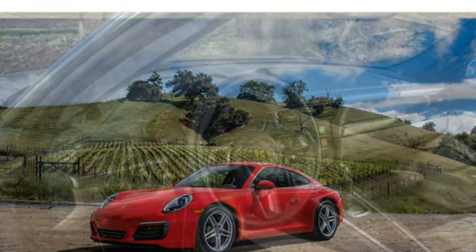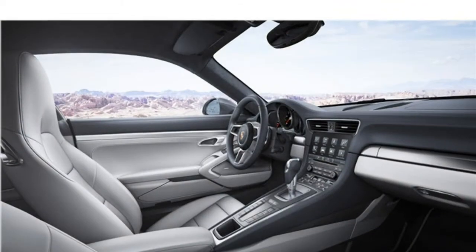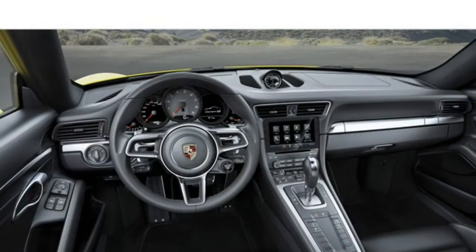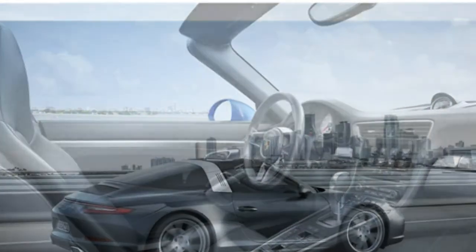Cabriolet models come standard with a power-operated fabric convertible top, while Targa models feature a smaller power-retractable fabric roof panel. The Cabriolet's convertible top can be raised and lowered quickly while driving at low speeds.